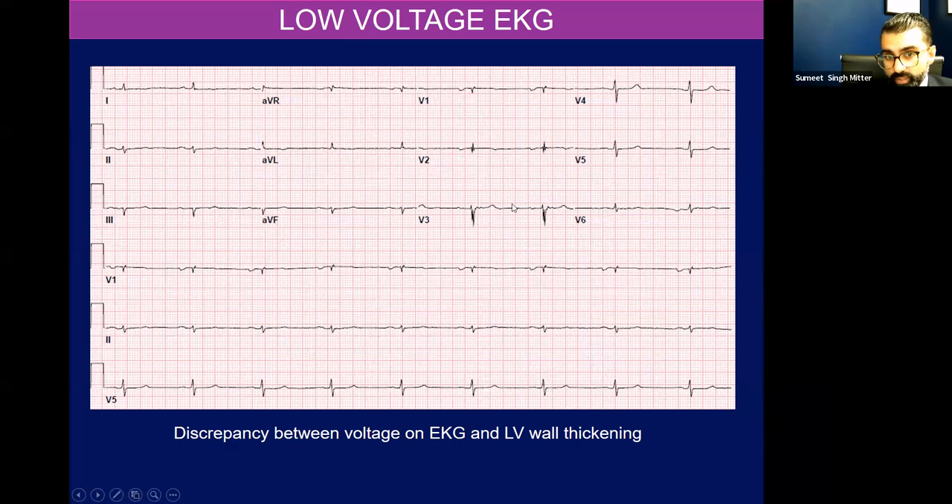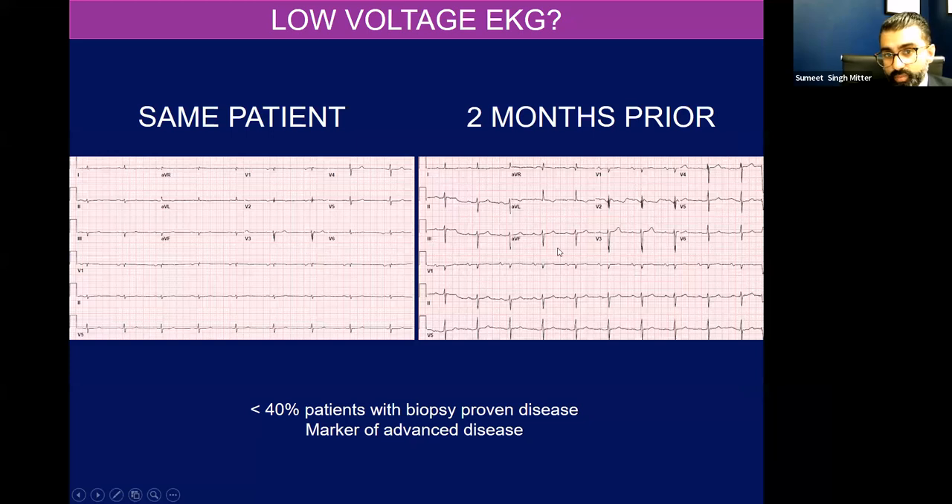You'll also get this pseudo-infarct pattern where the QRS is fractionated — the same patient two months prior had a normal voltage EKG but still had a pretty thick septum. And in hindsight, despite this really thick ventricle, even a normal voltage should have been a cue: does this patient have amyloid? Less than 40% of patients with biopsy-proven disease actually have a low-voltage EKG at the time of diagnosis. So I often think it's a marker of advanced disease or just chest wall edema. You don't form cardiac amyloidosis in two months and get a low-voltage EKG — it's a matter of thinking outside the box and relating the voltage to the echo findings.